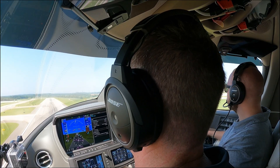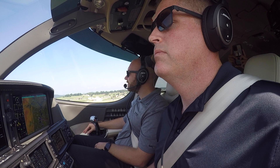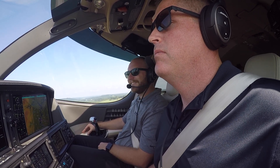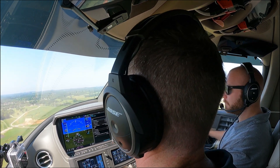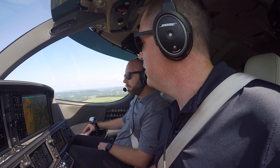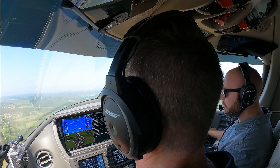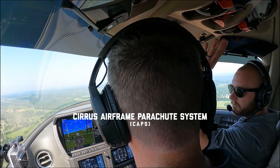Runway 23 left, clear to land number 2, behind a Cessna, 1 mile final. We'll look for the Cessna — clear to land 23 left. Back to 23 right and clear to land on 23 right. Go ahead and hit the heading bug, that'll get our flight director pushing us in the right direction. Vision Jet 536 Bravo, contact departure. Contact departure, Vision Jet 536 Bravo, goodbye. Our CAPS is now available.